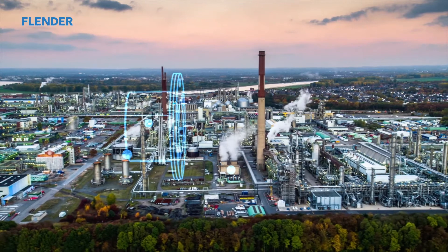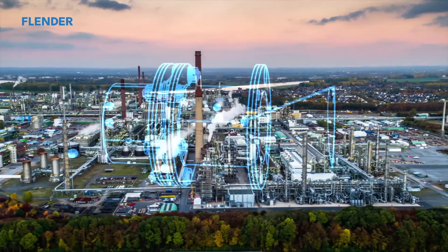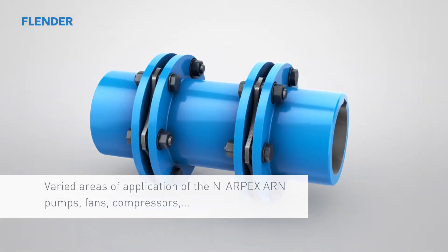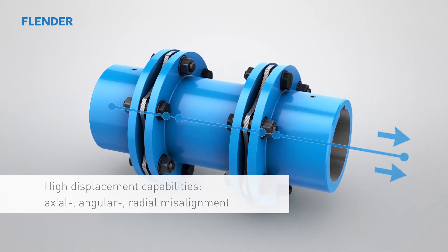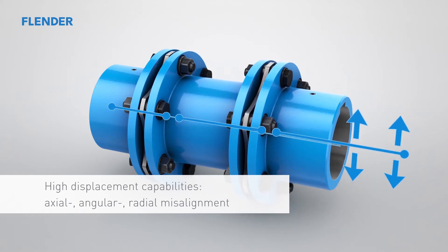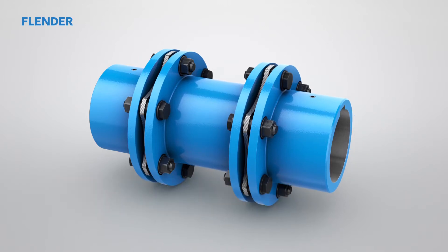NRPEX all-steel disc couplings are made for many different uses in industry and raw material extraction. They are found in numerous applications in the chemical industry alone. Axial, angular, and radial misalignment — its high displacement potential makes the NRPEX even more widely effective.